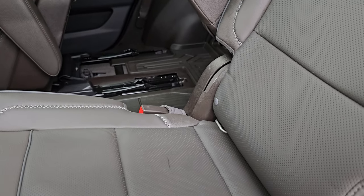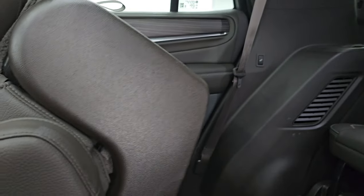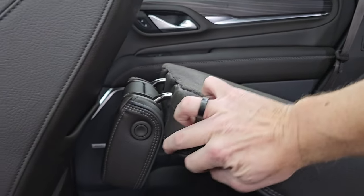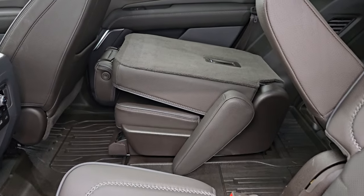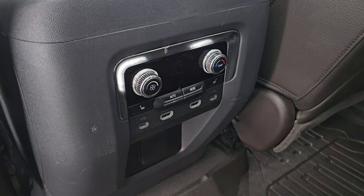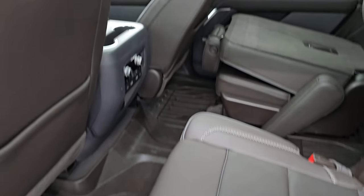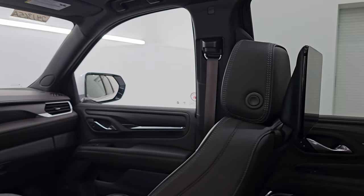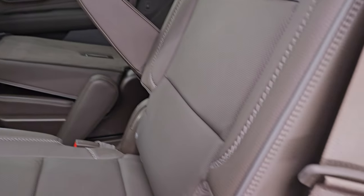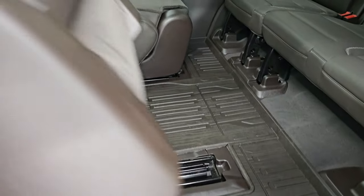Back here you get the quad seating. The second row seats are heated and they fold up so that you can get to the third row easily. You get rear air controls, heated seat buttons, two USBs, two USB-Cs, and the all-weather floor mat back here. You also get the 12.6-inch dual rear entertainment system screens back here — those are in nice shape.